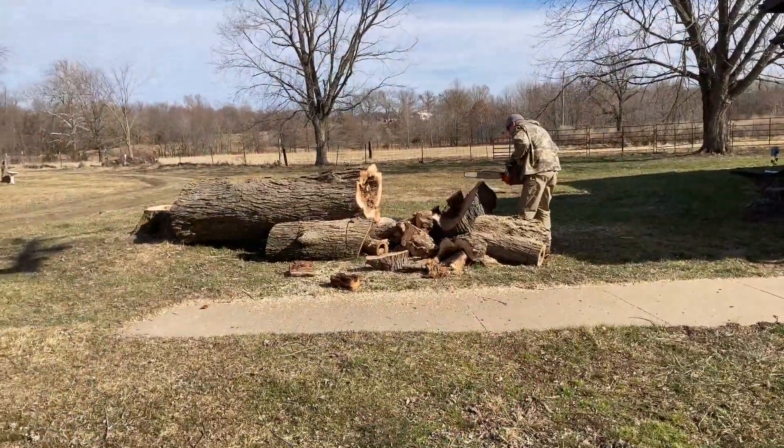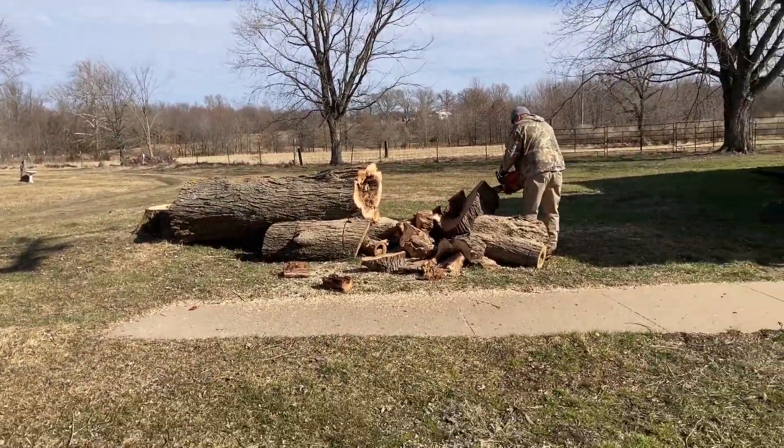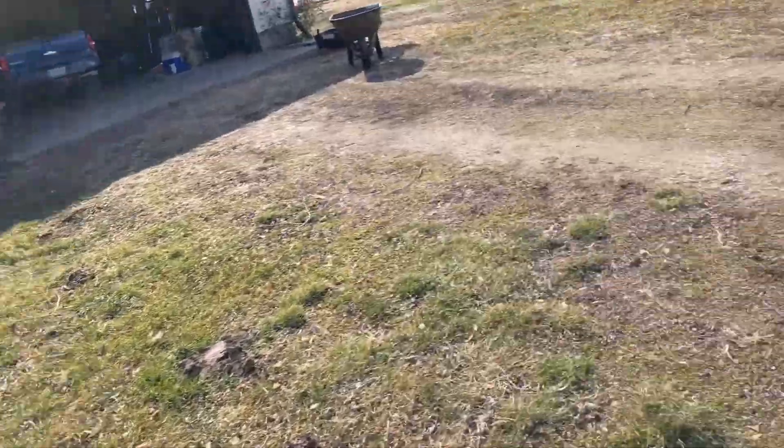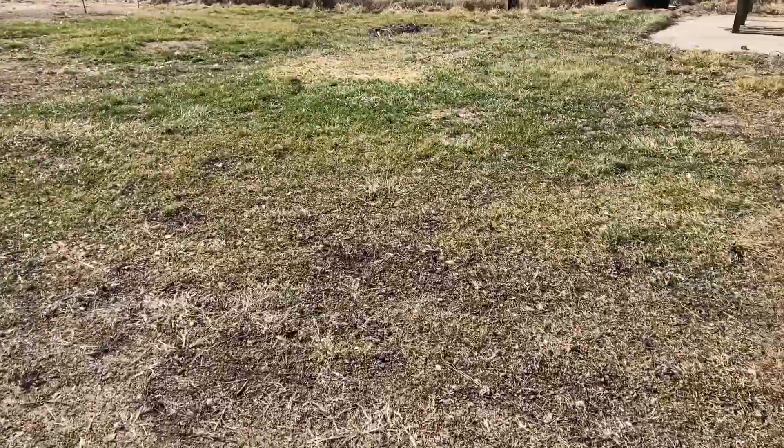Kevin's hacking away at that tree. He's got a whole bunch of it cut. Now we're just putting it in smaller pieces. And man, it's really windy out here.